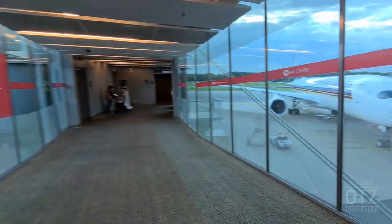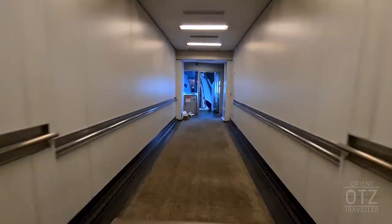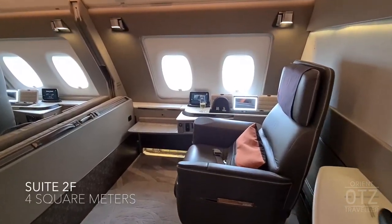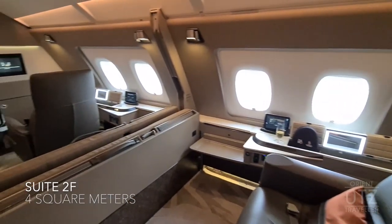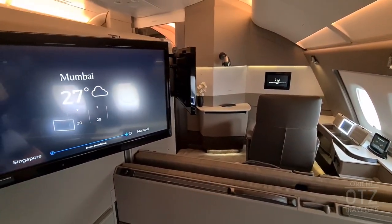Hey guys, the Orient Traveller Z here. Today we'll be checking out Singapore Airlines' flagship product — their suites onboard their Airbus A380, which the airline claims is a class above first. This space encompasses up to four square meters, or more than 40 square feet — a truly mammoth personal space by airline standards.